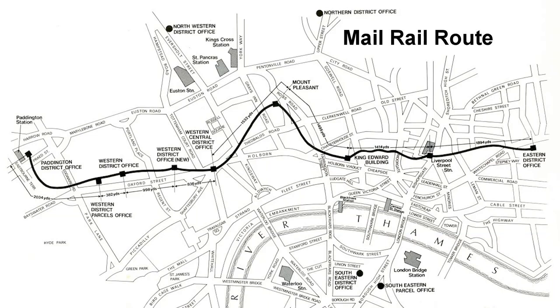You might be wondering what Mail Rail is. Well, like today, back in 1911, London was pretty congested, so to cut down on the time transporting post across the city, in 1913 an act was passed to construct an underground driverless railway from Paddington District Office to the Eastern District Office, as can be seen in this map here.